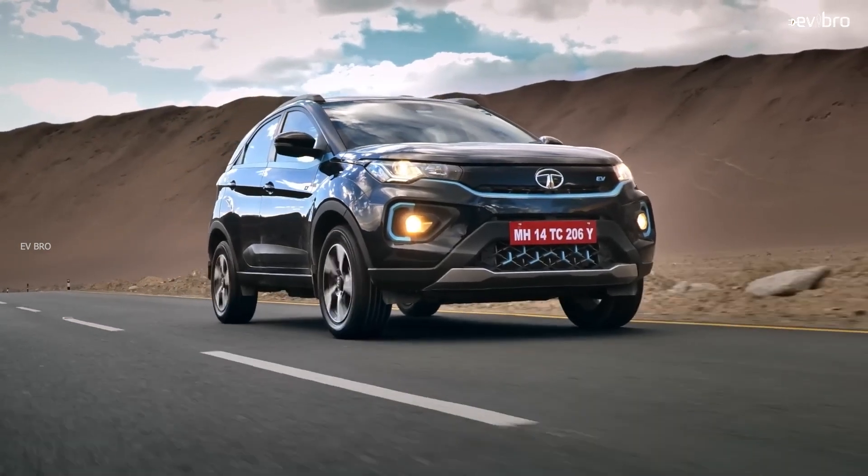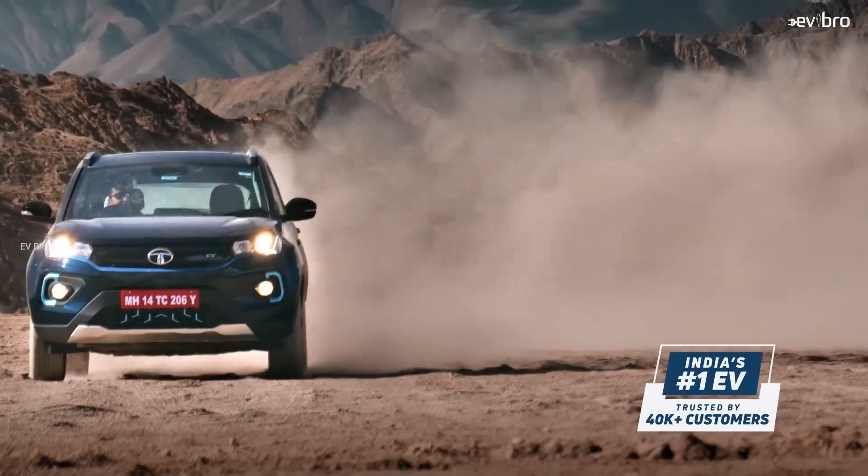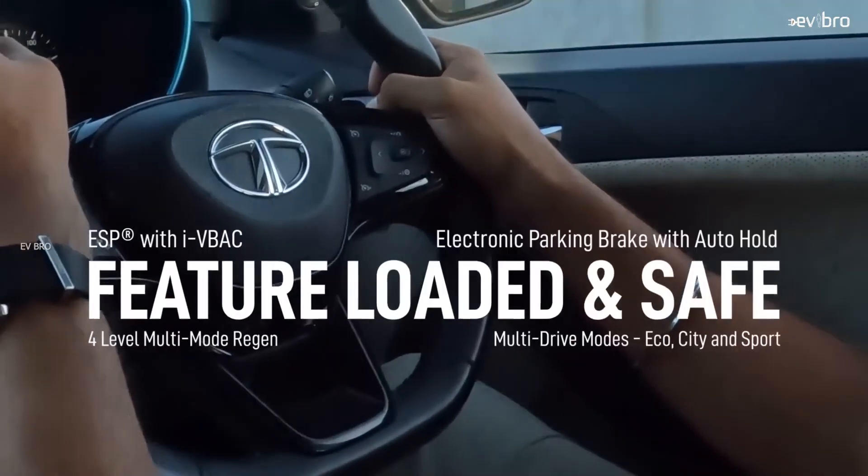What is the battery cost of Tata Nexon EV? Can we buy a small house with the battery pack cost of an electric car? Why are electric car battery packs so expensive? Let's discuss in this video.